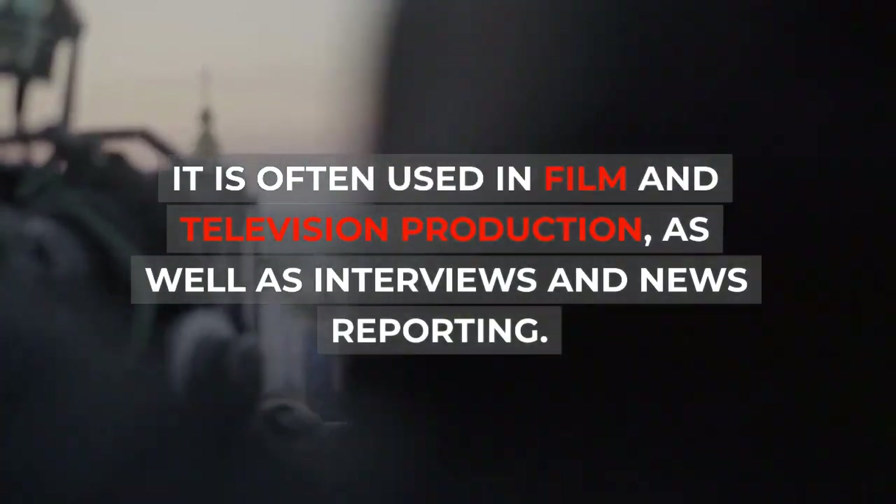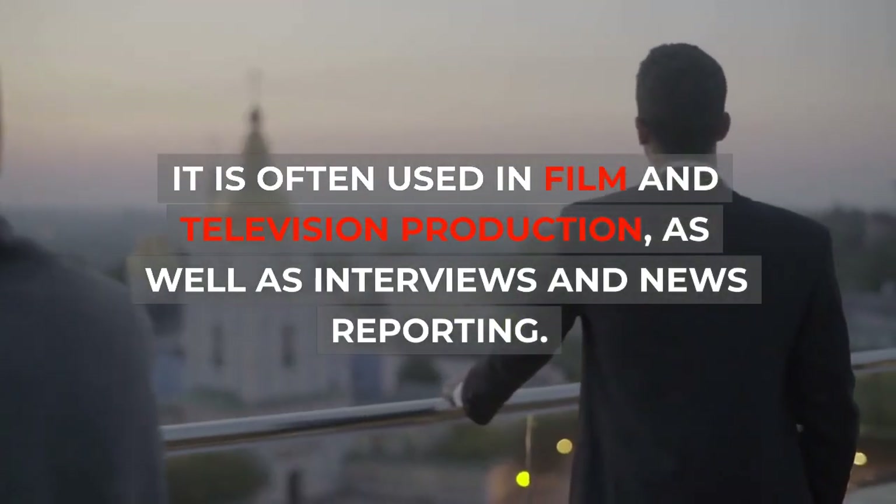It is often used in film and television production, as well as interviews and news reporting.